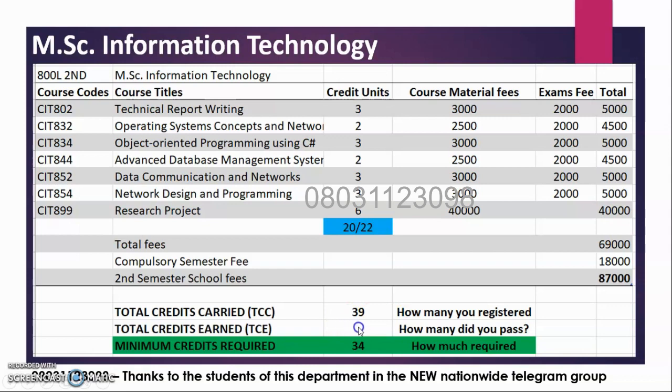So currently, looking at the courses you have carried and your results — have you passed up to 34 units? If you have passed the courses that sum up to 34 units, then congratulations: you are definitely a graduate of MSC Information Technology. That's how this works; this is what the school requires of you. You have carried 39 — have you ended up passing 34? Here we go.